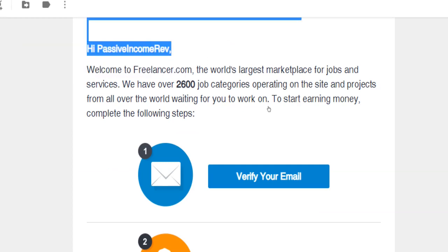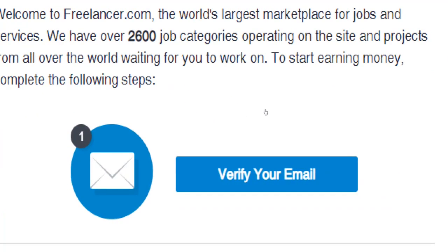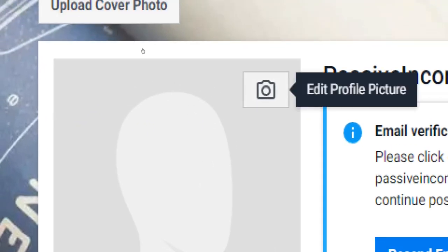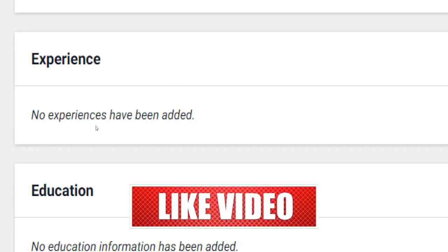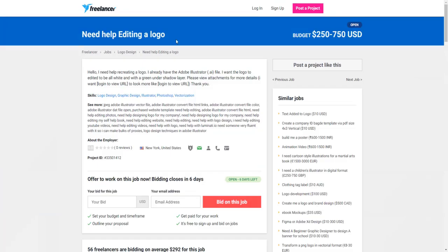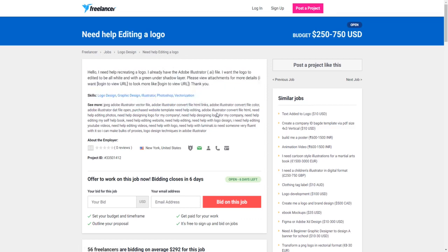Activate your user account by clicking on the verification link sent to you via email. To increase your chances of getting hired, update your profile right after logging in for the first time. Try to make your profile look as professional as possible — choose a decent photo of yourself, give your profile a catchy headline, and tell potential customers who you are in the summary box. You can also add more skills, experiences, certifications, and qualifications to your portfolio here.